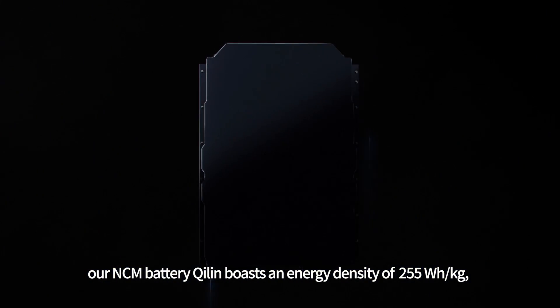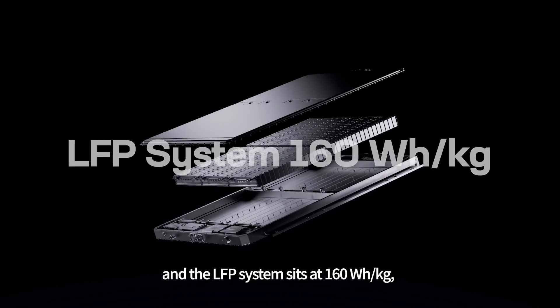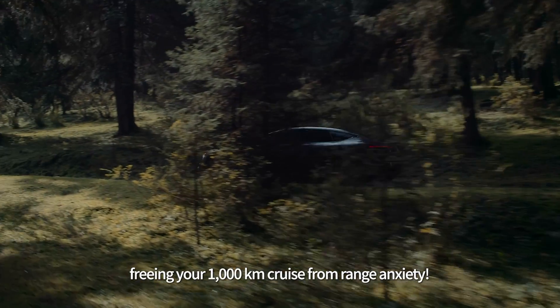Thanks to the CTP technology, our NCM battery Chilin boasts an energy density of 255 watt-hours per kilogram, and the LFP system sits at 160 watt-hours per kilogram, freeing your 1,000-kilometer cruise from range anxiety.